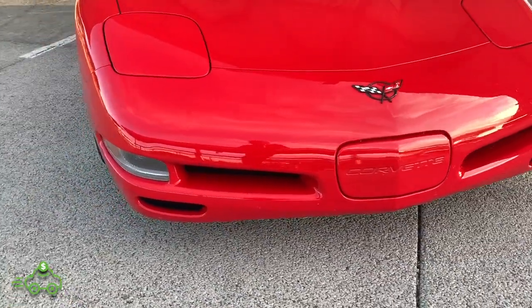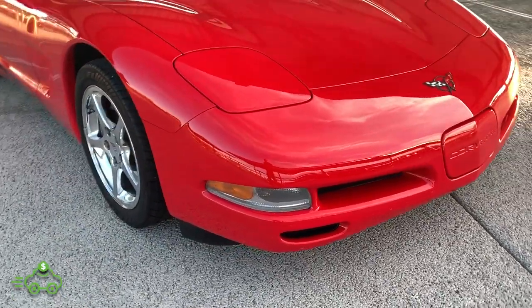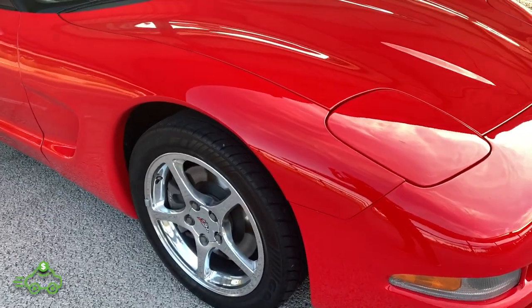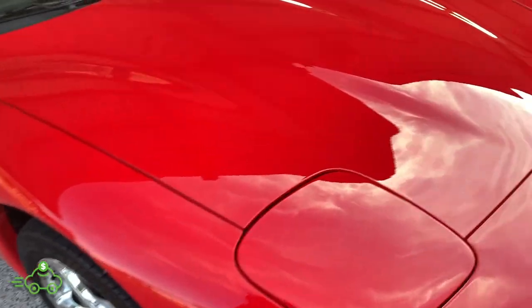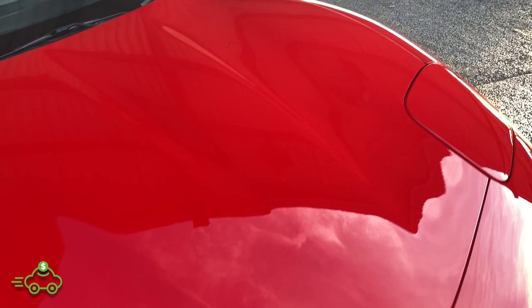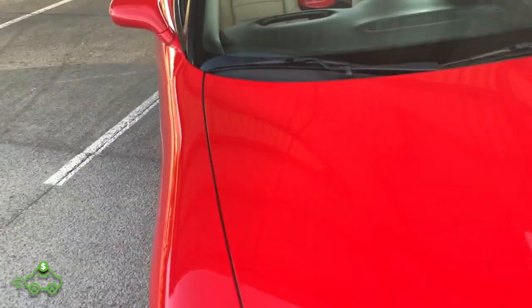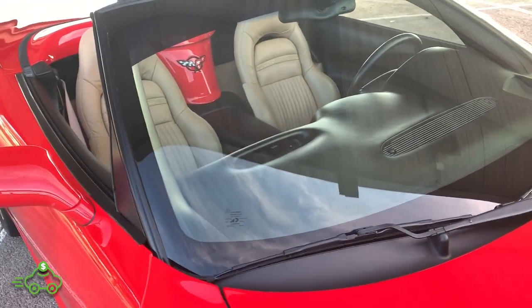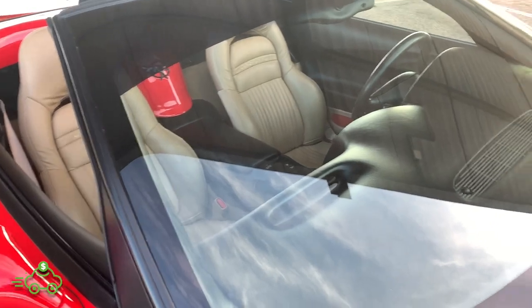Going around here, no fading, no oxidizing on any of the lights. All the pop-up lights work. Front hood in excellent shape — no rock chips at all, no pit marks, great shine in this torch red paint. Really nothing to point out here. This whole collection of Corvettes has been very easy to do videos on because they're all such clean examples.